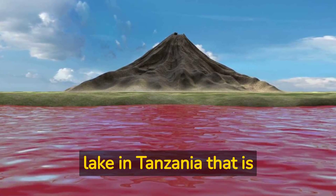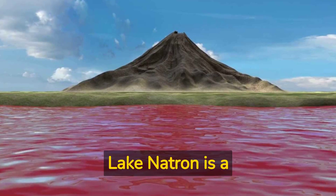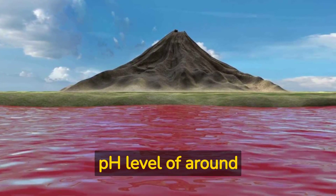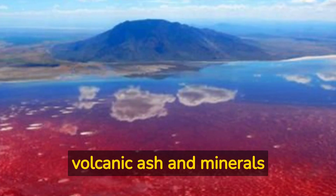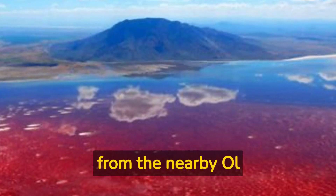Did you know that there is a lake in Tanzania that is deadly to animals and humans alike? Lake Natron is a highly alkaline lake that has a pH level of around 10.5, which is similar to ammonia. The high levels of alkalinity are caused by the volcanic ash and minerals that flow into the lake from the nearby Ol Doinyo Lengai volcano.